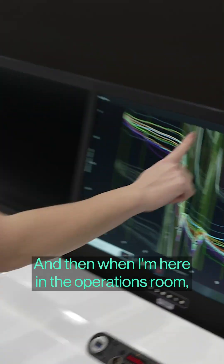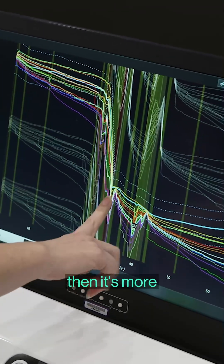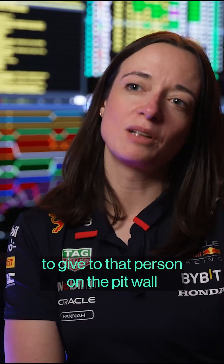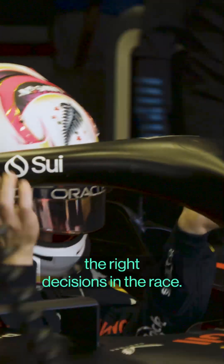And then when I'm here in the operations room, it's more about trying to gather all the data together to give to that person on the pit wall and make sure they can make the right decisions in the race.